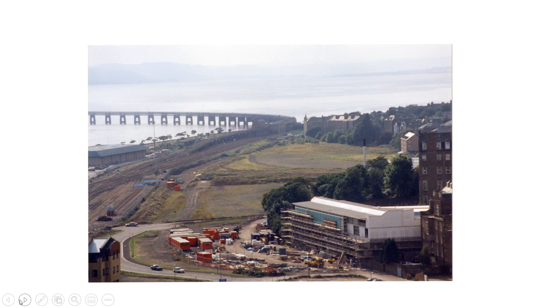Gradually, as goods traffic to Dundee declined, the old goods yards would close down. And here we see in this 1990s photograph from Dixon Park a lot of them just as unbuilt land. However, we already see new developments — the Science Centre, for example, would be built on this site, and we can see the Dundee Contemporary Arts Centre taking shape.